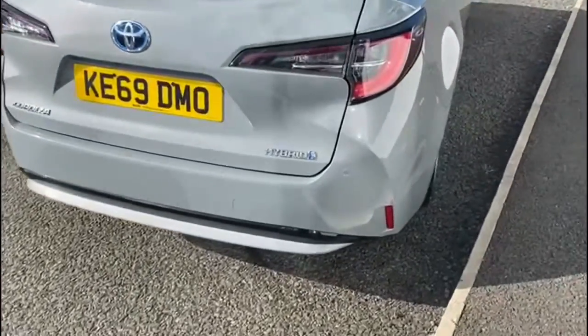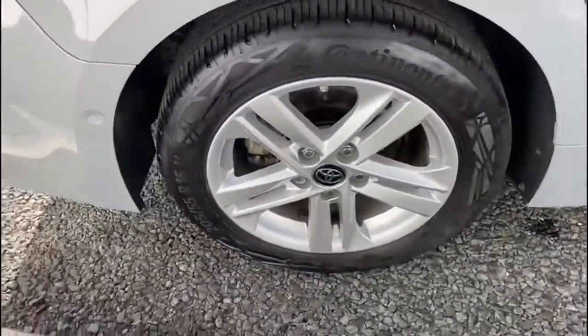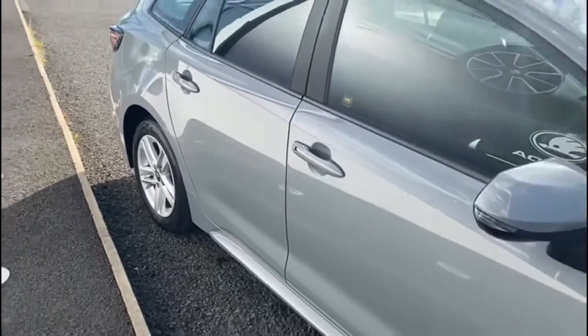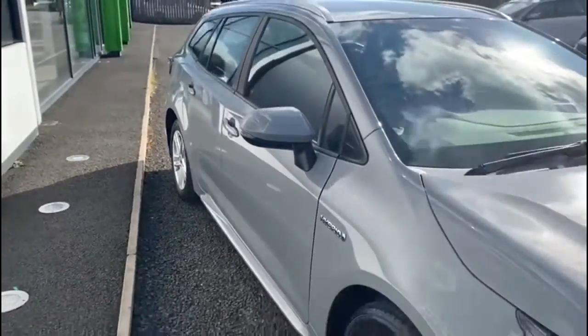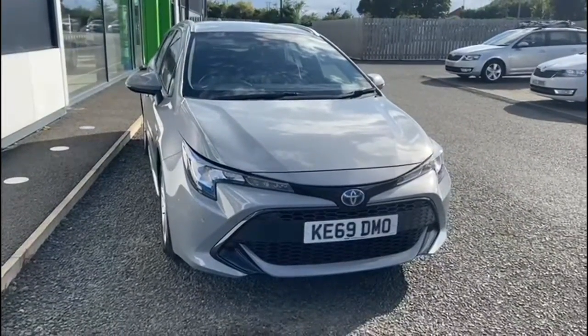It has air conditioning and it's a self-charging hybrid as well. The vehicle has 18,277 miles on the clock. The car is located at Mervyn Stewart's Road in North Down, which is between the Bangor and Newtownards carriageway.